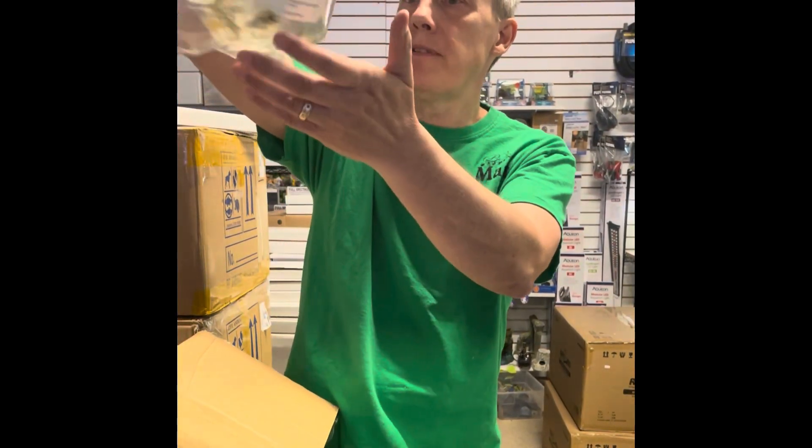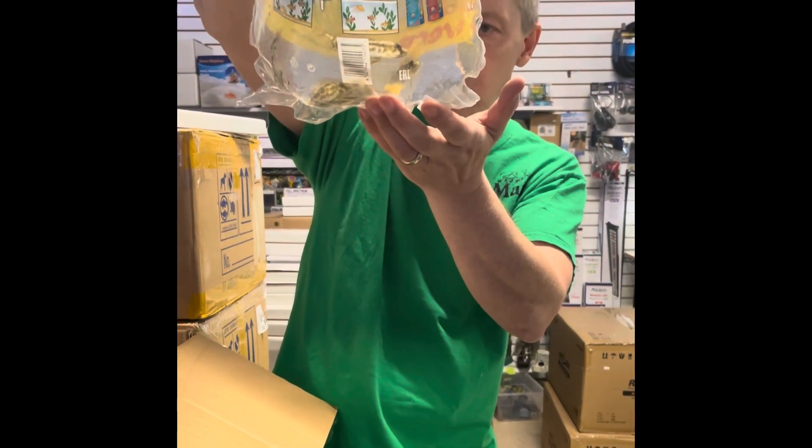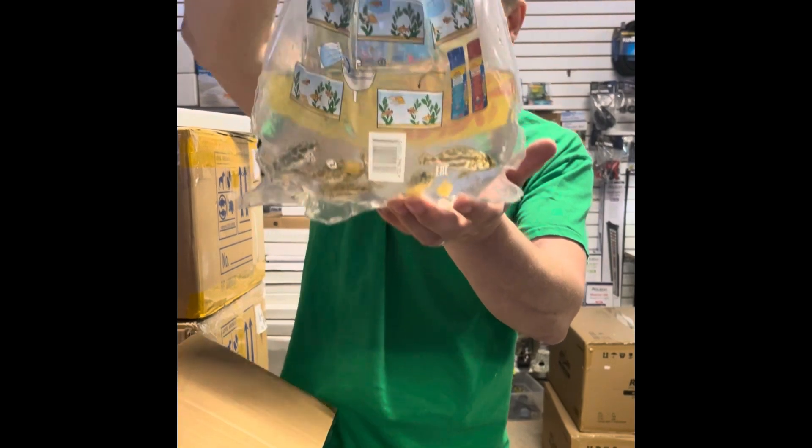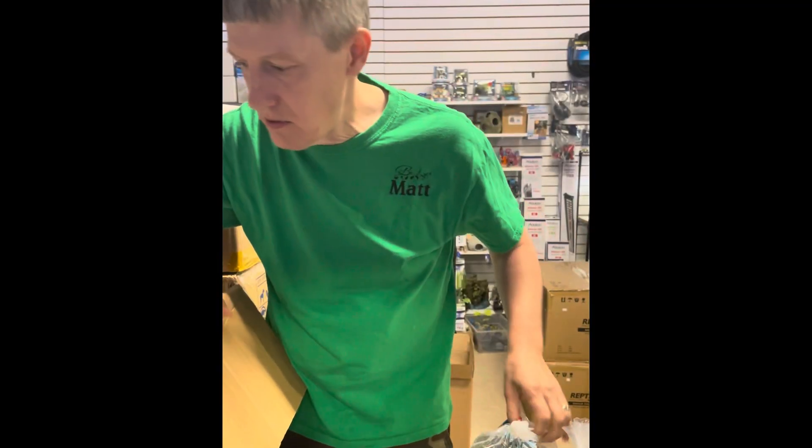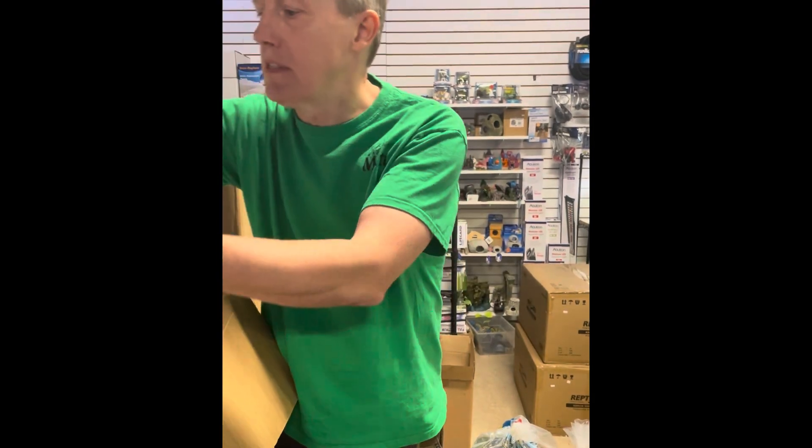Next we have some African cichlids — a lot of African cichlids on this week's order. These are Nimbachromis livingstonii. Kind of look like they've got camo on. Super cool African cichlid.